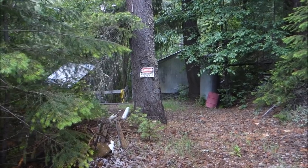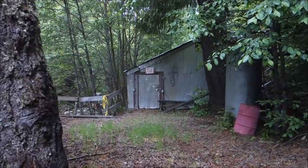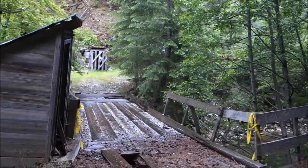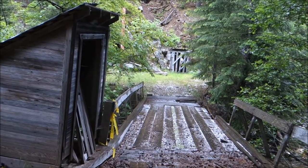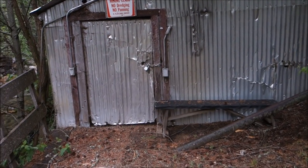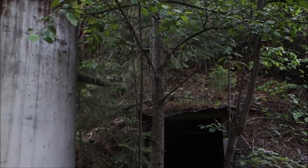We're hiking along the creek and came across this site. We knew there was a mine down here, but we didn't know much about what to expect, and it's pretty extensive, actually. There's a bridge across the creek here. Looks like there's an adit over there. Looks like a tool shed or something here. And then a big tank here, and an adit right here.